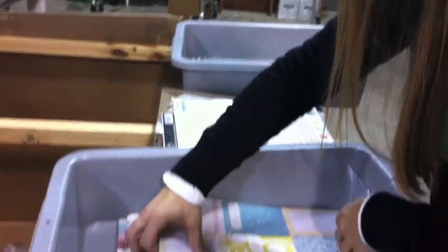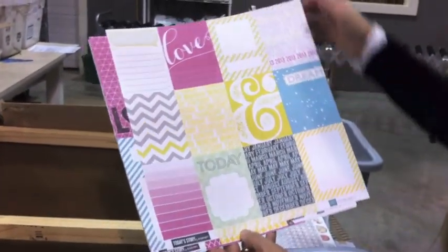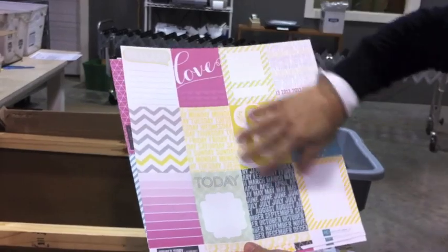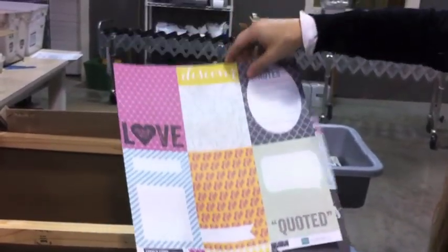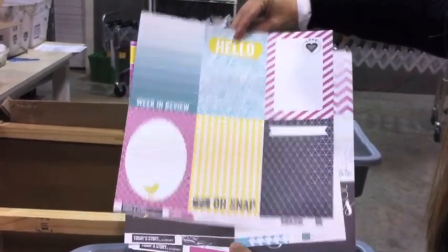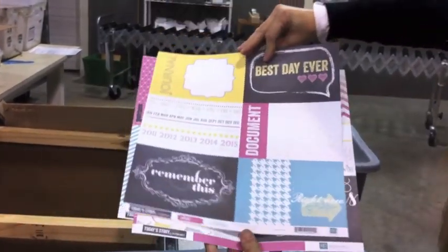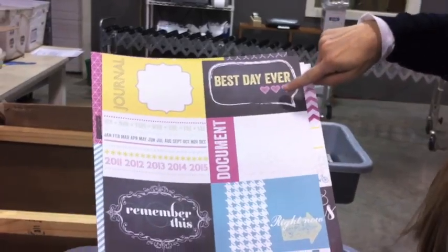And then this is the new collection from Echo Park that goes with their Photo Freedom collection. It goes into all those little page protectors that are very much like Project Life. Several sheets from this lovely collection - I love the colors and the designs. Very cool, very trendy. I love this one right here - the ampersand. Best day ever. I think that's going to be when she gets this order.